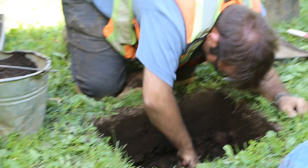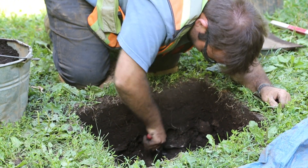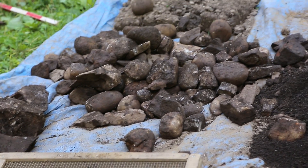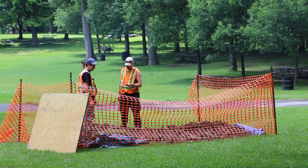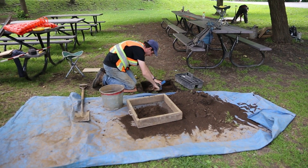The City of Montreal has commissioned Ethnoscope, a company that focuses on surveying land that is about to be developed, for the job of finding what's buried beneath Mount Royal and its environs. The team, led by senior archaeologist Christian Gates St. Pierre, have been working tirelessly in the summer heat to find what's buried at the foothills of the mountain.